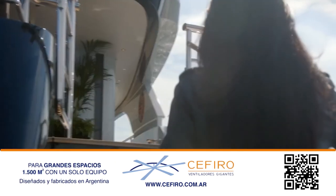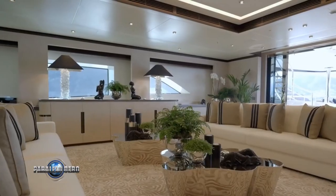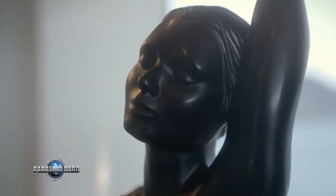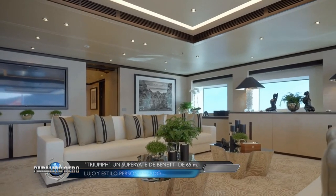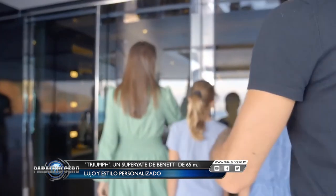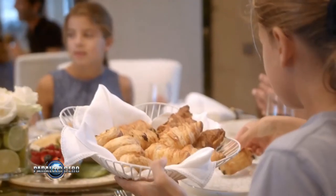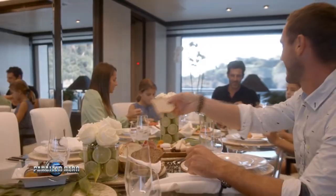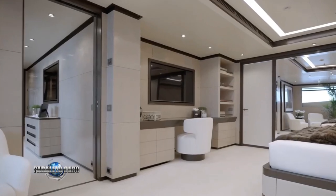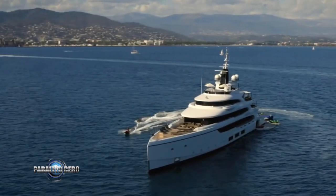De la distribución, los materiales y el mobiliario se encargó el propio estudio de estilo Benetti, mientras que la decoración fue seleccionada por Green & Miñarelli Design, elegida directamente por el propietario. La cubierta superior se utiliza externamente como zona de comedor en la popa, mientras que en la proa hay un bar con un salón panorámico que también puede utilizarse como helipuerto. La suite del propietario, con estudio-salón contiguo y una gran terraza privada, está situada en la cubierta principal junto a un camarote VIP de manga completa. El Benetti Triumph ha sido construido con dos amplios garajes para botes, motos de agua y juguetes acuáticos.